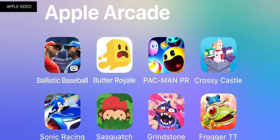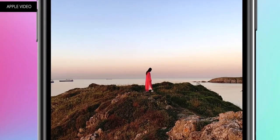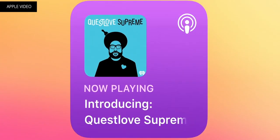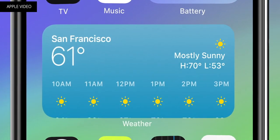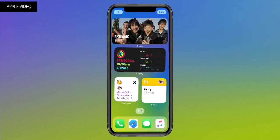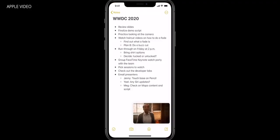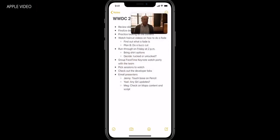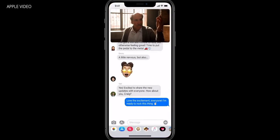iOS 14.4 includes improvements like smaller QR codes being recognized by the camera, and the option to classify your Bluetooth devices in settings so the phone can correctly identify headphones from other devices. Apple is now also warning you that iOS 14.4 can recognize if the camera on your iPhone 12 series had a third-party repair, which is handy if you buy a second-hand phone. iOS 14.4 also brings a ton of bug fixes, like artifacts in HDR photos on the 12 Pro, widgets not showing activity data, and delayed typing on the keyboard.